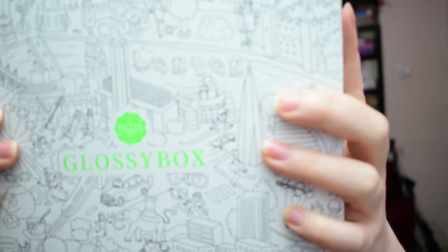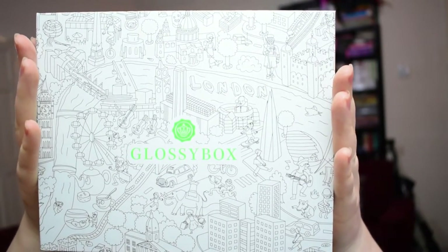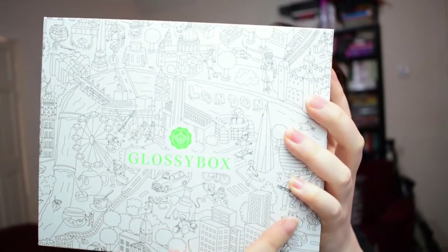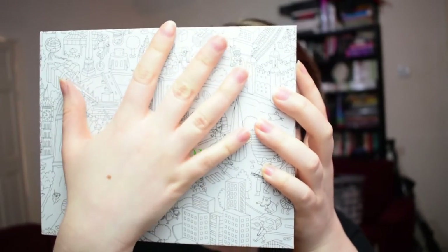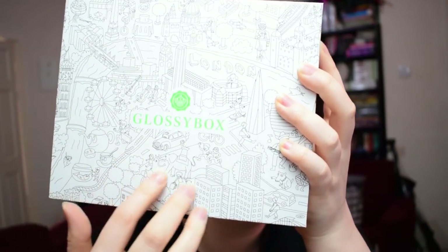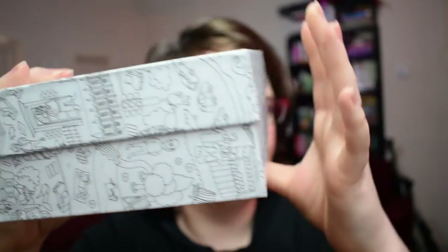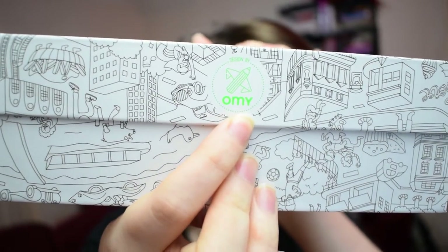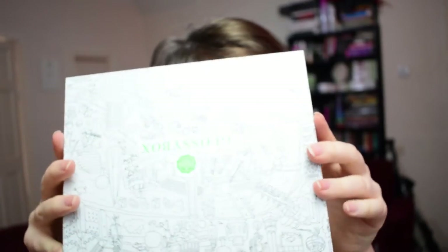Here's the lovely Glossy Box. Mine looks like it's London — I think there was a choice of four or five cities. The black line has a raised texture, which is actually very interesting, and there are more patterns on the side. The design is by OMY, and it also has design on the bottom, which I kind of like.